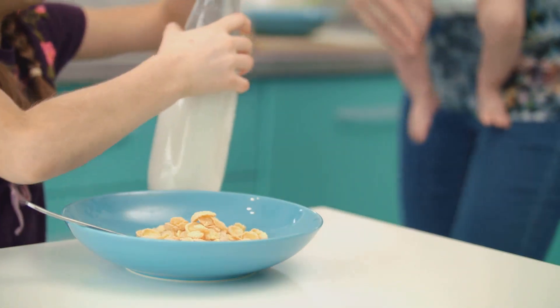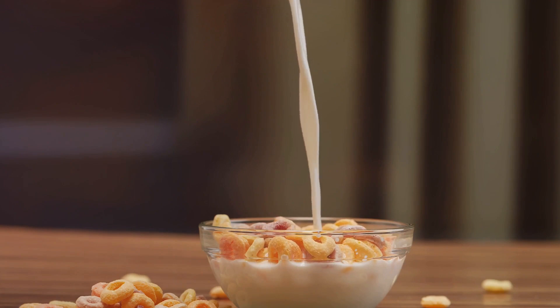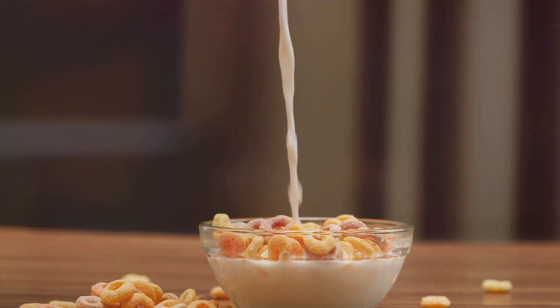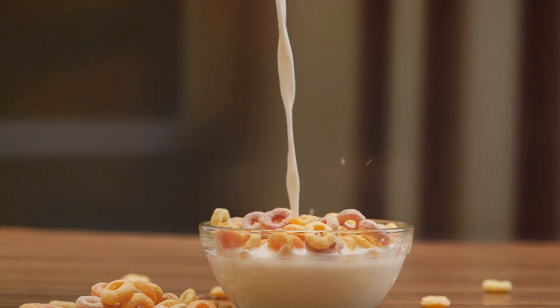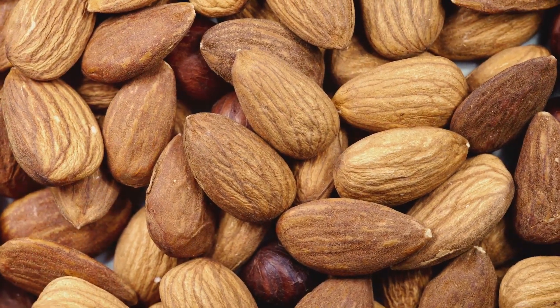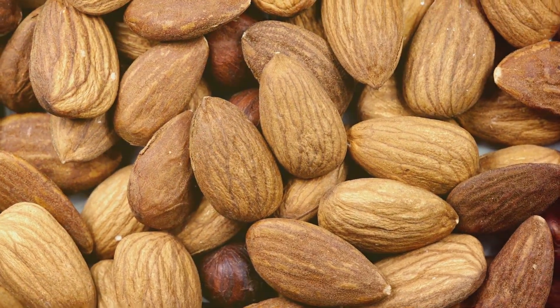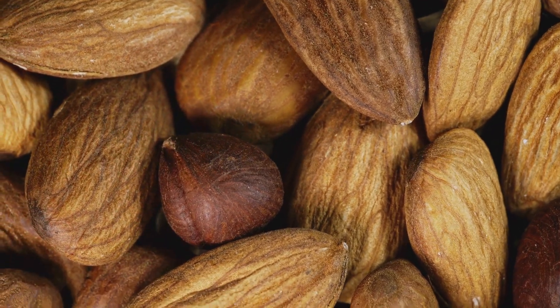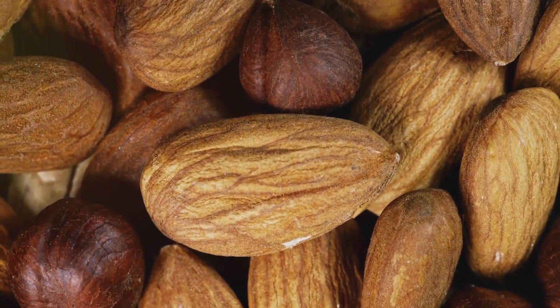Healthy cereals are another must-have. Look for whole grain options that are low in sugar and high in fiber. They can be enjoyed as is, or used as a base for homemade granola bars or trail mix. Speaking of trail mix, nuts are a fantastic addition to your pantry. They're packed with healthy fats, protein, and fiber, making them a nutritious and satisfying snack. Just remember to choose unsalted options to keep your sodium intake in check.